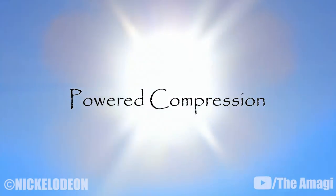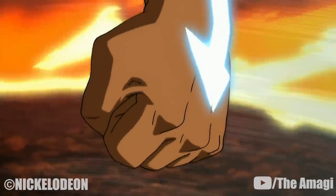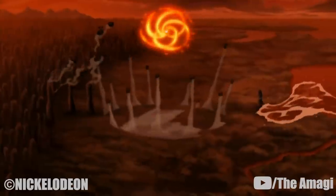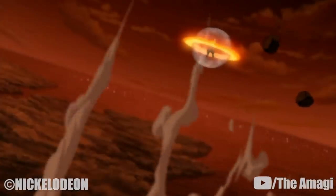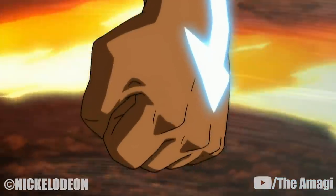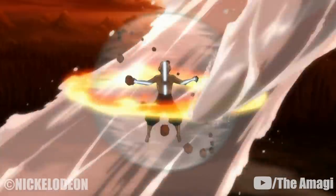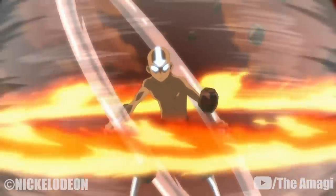8. Powered Compression. This is a much more powerful version of the earth compression technique, performed only by Aang while in the avatar state. Instead of bending large chunks of earth into a single projectile, Aang gathered boulder-sized rocks and simultaneously compressed each fragment into smaller, denser, and harder rocks, essentially keeping the rocks under pressure for more volatile attacks if needed. The rocks are then directed to orbit the bender until they are used.